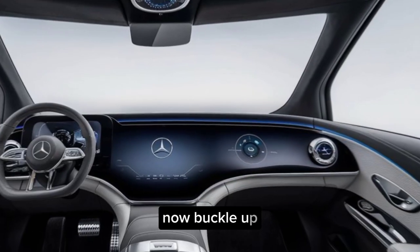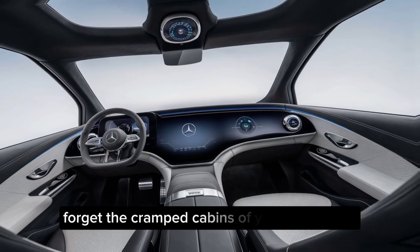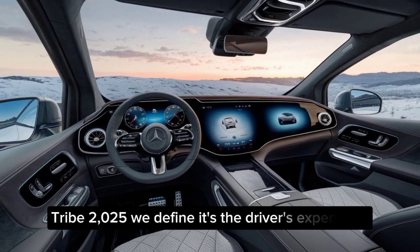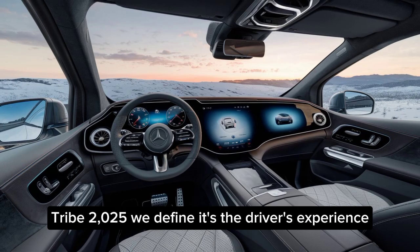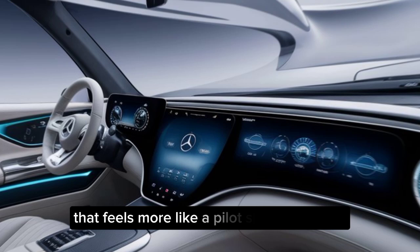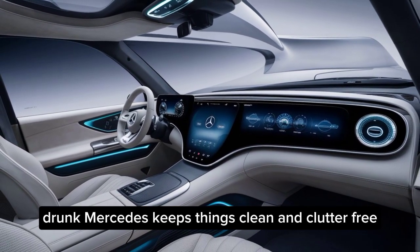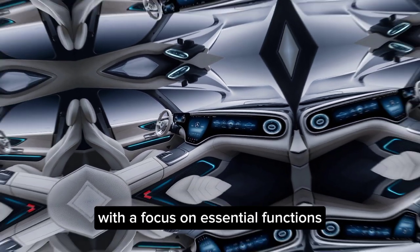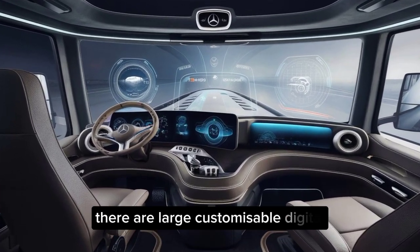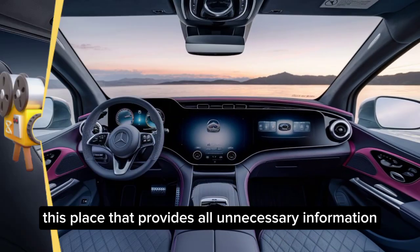Interior. Now buckle up, because the interior is where things get really interesting. Forget the cramped cabins of yesteryear — the Future Truck 2025 redefines the driver's experience. Imagine a spacious, high-tech cockpit that feels more like a pilot's lounge than a truck. Mercedes keeps things clean and clutter-free with a focus on essential functions. Instead of a traditional dashboard, there are large, customizable digital displays that provide all the necessary information.